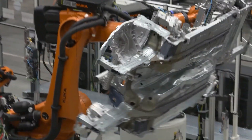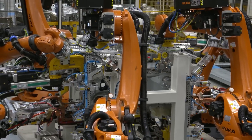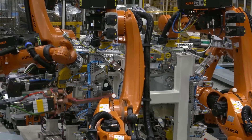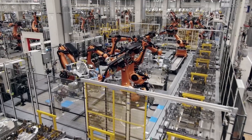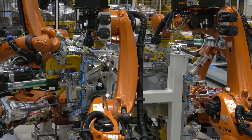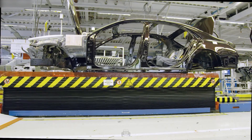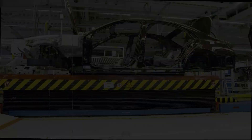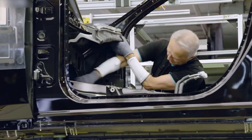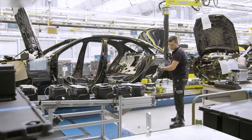Next, the parts move to the body shop, where over 1,000 robots weld, rivet, and laser-weld mixed steel and aluminum. Each robot is programmed via smart software that knows which S-Class, EQS, or Maybach it's building and adjusts its moves. Even human workers here focus on quality control — watching, maintaining, and repairing when needed. The body that emerges is both strong and lightweight.